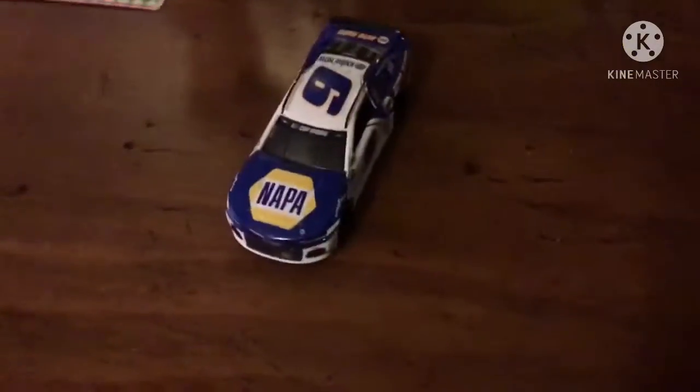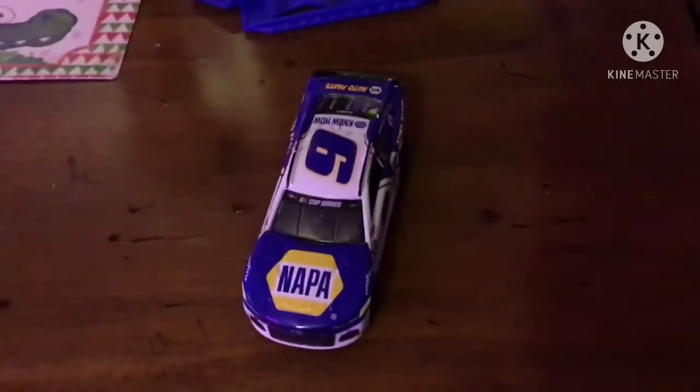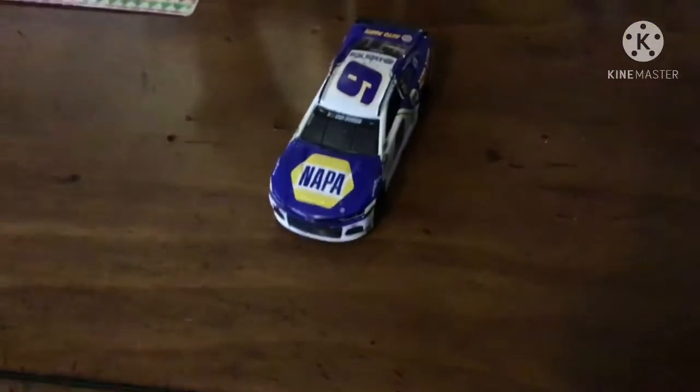Chase Elliott wins it in almost a photo finish and he's going on to the finals! Now let's see those other three — Joey Logano, Dale Earnhardt, and Carl Edmonds — face off to see who's facing Chase Elliott in the finals.